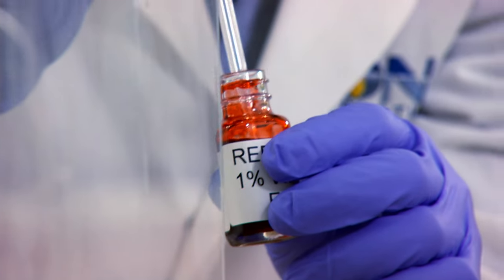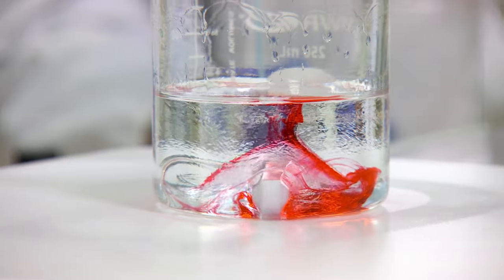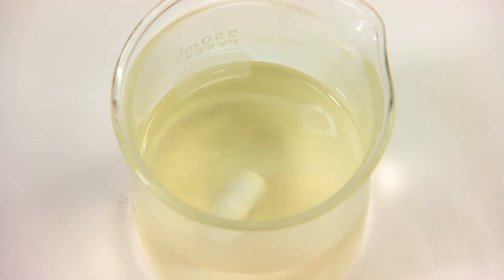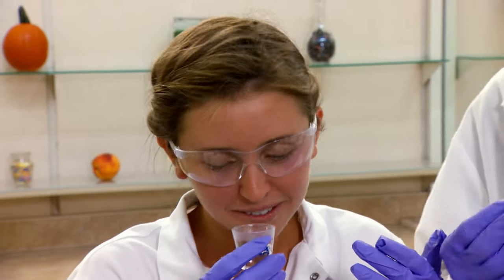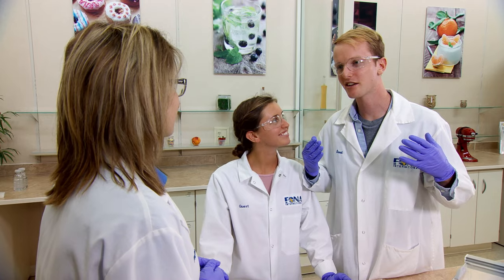They add color to make it fancy and give it a gentle spin — there's a little tornado inside. The color dissolves as the flavors mix. Time to taste: 'It's totally coconutty!' Now Lauren sends them to meet Paul, the application scientist, who can show them how to add flavors to actual food products so they can taste the difference.